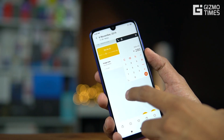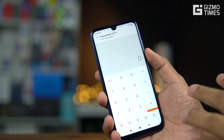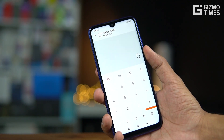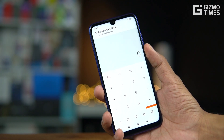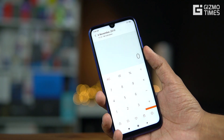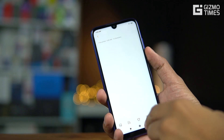Looking back at how the Mi Calculator looked earlier, it was pretty simple — there were no conversion options, no currency or GST calculator, no BMI calculator. It was just a plain calculator with no option to minimize or make it smaller. Now it functions like a split-screen or pop-up window.